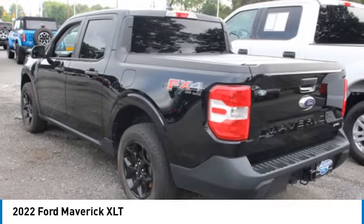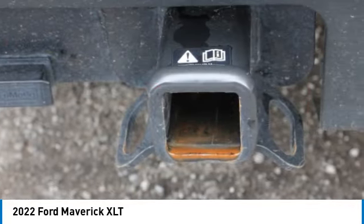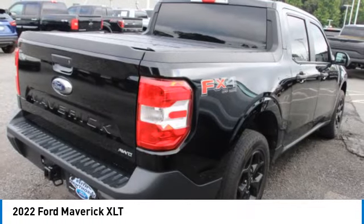Power door locks, power windows, power steering. This beauty is sure to make you the talk of the neighborhood, so call or drop in for a test drive today.